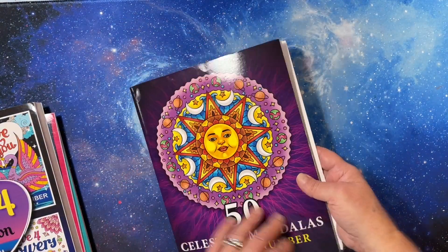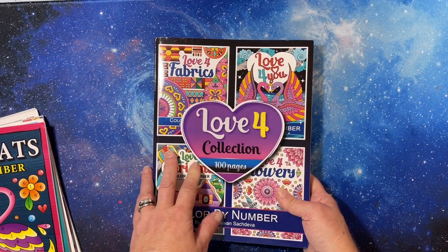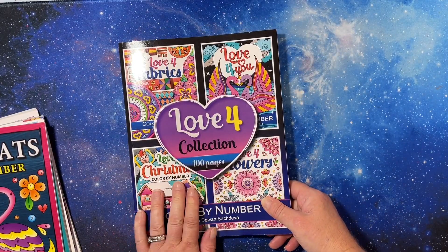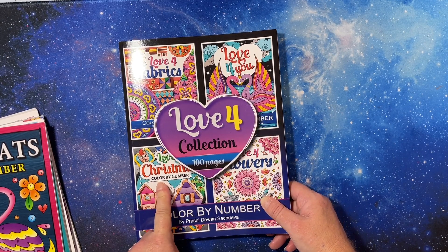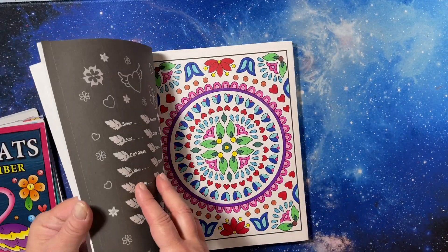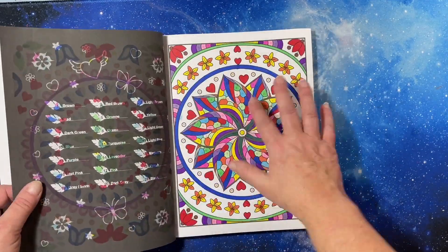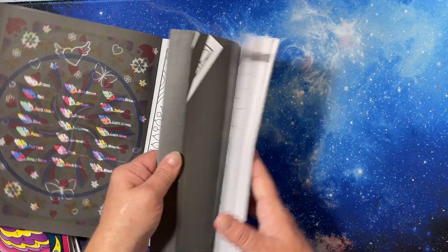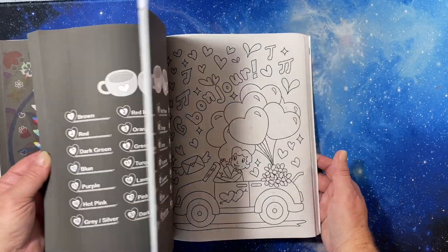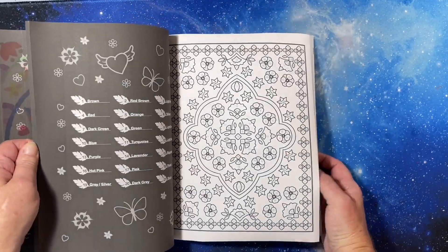This is the color by number version - you can also get it in the non-color-by-number version. This is a Love for Fabrics Collection by Prachidawan Sachdeva. It has Love for Fabrics, Love for You, Love for Christmas, and Love for Flowers. It does tell you where they stop and start. I've done a couple in here - this page, this page, that one, and this one.